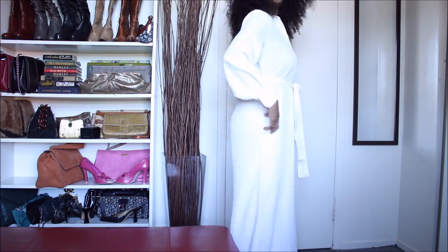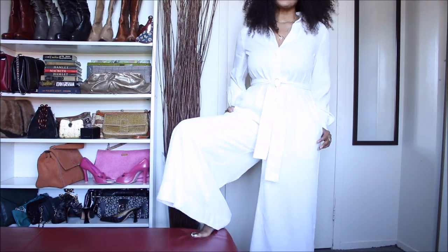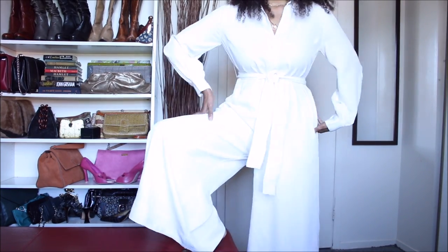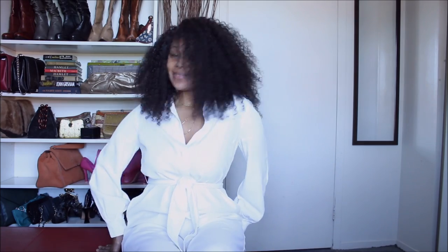As anticipated guys, the jumpsuit is a stunner when ironed and I absolutely love the way it looks. But keep on watching and you will see the issue I have with this jumpsuit.